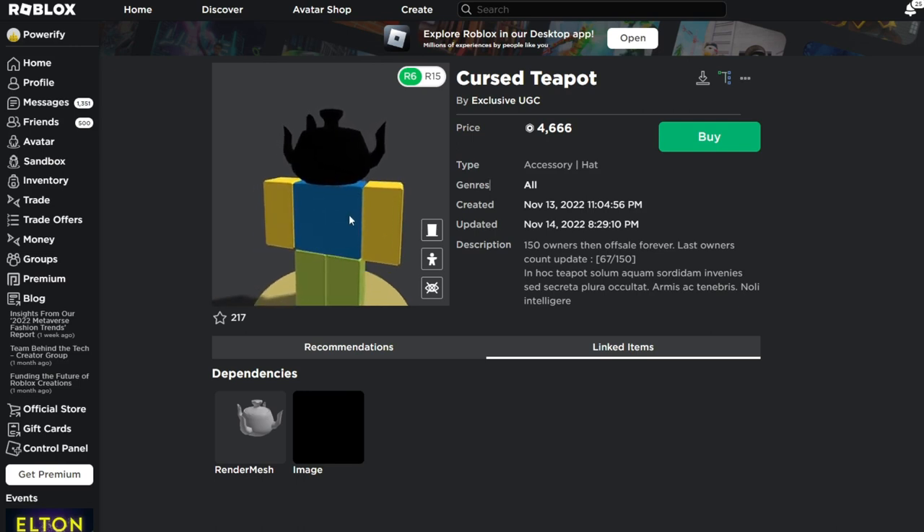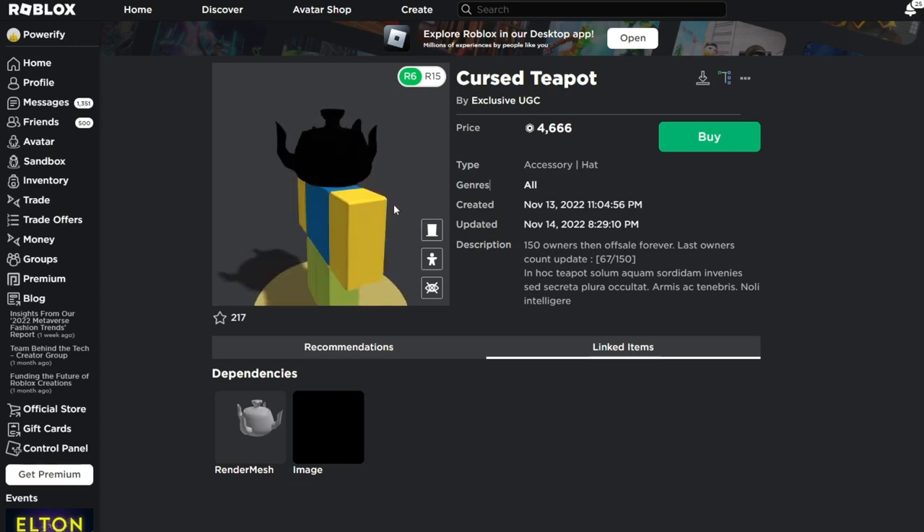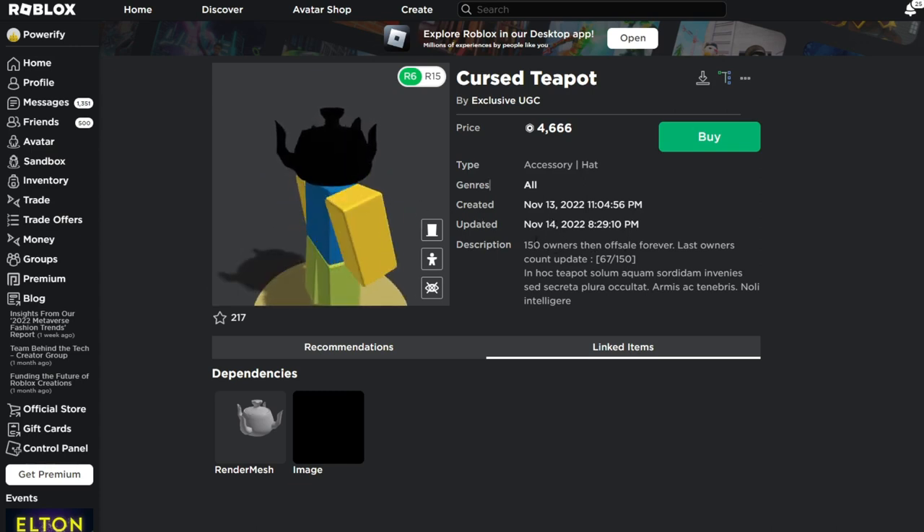I'm wondering who did buy this — did they buy it because they liked the hat, or did they buy it because they wanted to be one of the 150 owners? I think it's because of the latter, but let me know what you guys think. That's all I've got to say, so thank you guys for watching, subscribe if you're new, and goodbye.